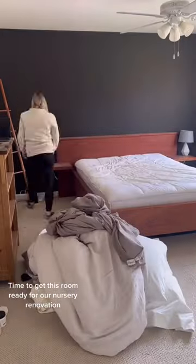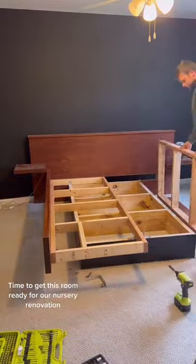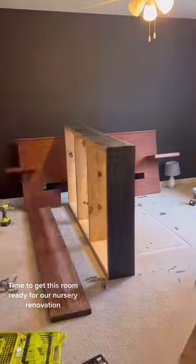Noah built this bed and I'm sad to see it go, but unfortunately we're no longer going to have a guest bedroom. But that's okay — we're going to have a solution for that with a project that we're going to start after this project's done.